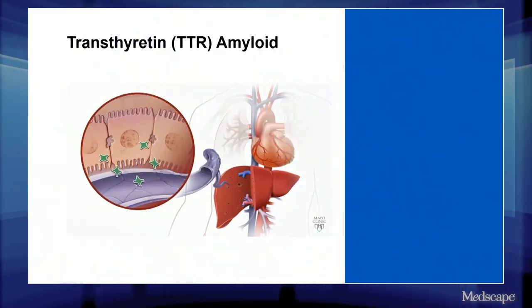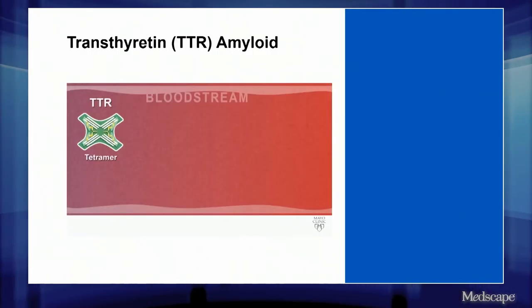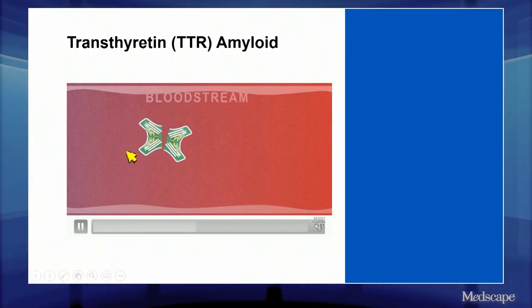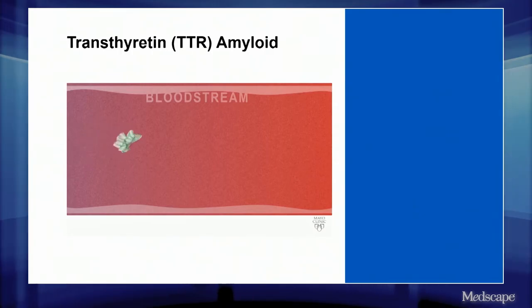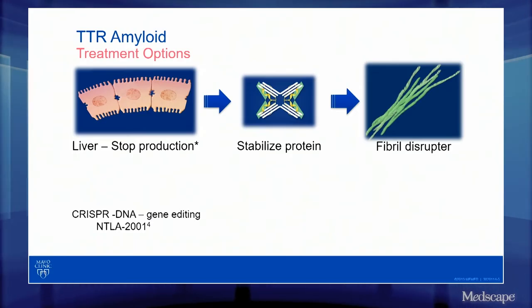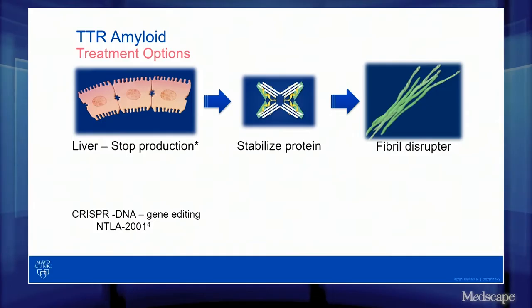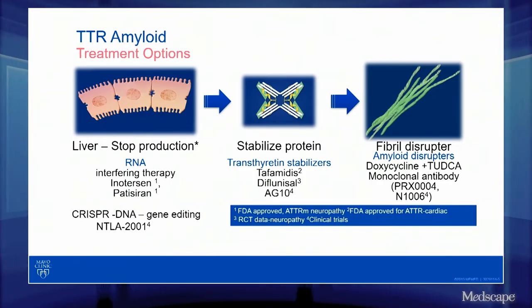In transthyretin amyloid, there's no actual disease of the liver — the problem is after the protein is formed. The liver produces TTR and it should stay intact, but in transthyretin amyloidosis it breaks apart. Those monomers then glom together and form amyloid that infiltrates the heart, the nerves, and other organs and tissues. As we talk about these drugs, we have a site of action at the liver, stabilizer drugs acting at the level of the actual protein, and fibril disruptors or degraders. I've listed the names of the medications and whether they're in clinical trials or approved for use.